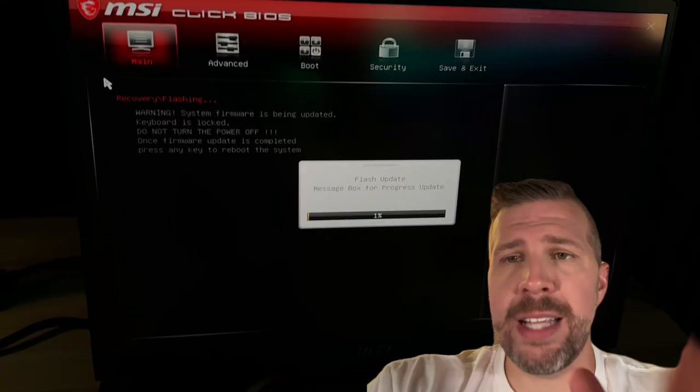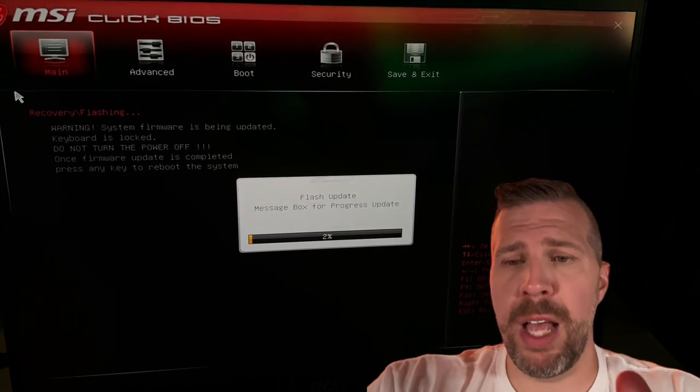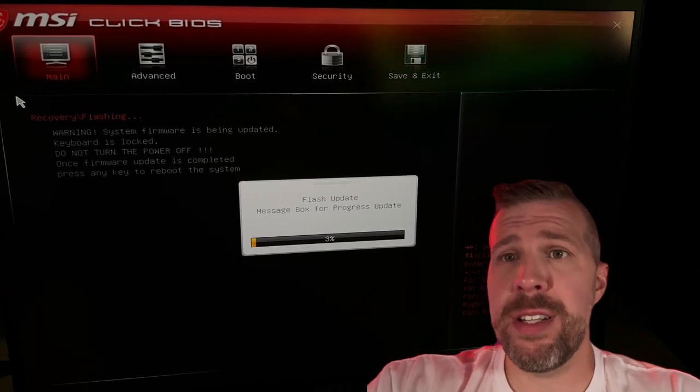Right as it starts going into the BIOS update, it crashes. And now the laptop is bricked. You cannot fix it yourself anymore — you have to send it to MSI for them to use a specialized tool to reset the BIOS. I have no clue what's going on with MSI BIOS updates, but it happened with the GT77.